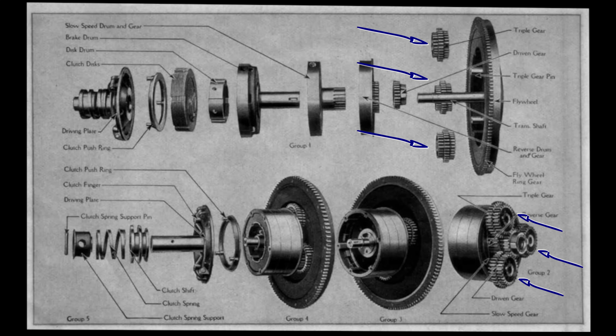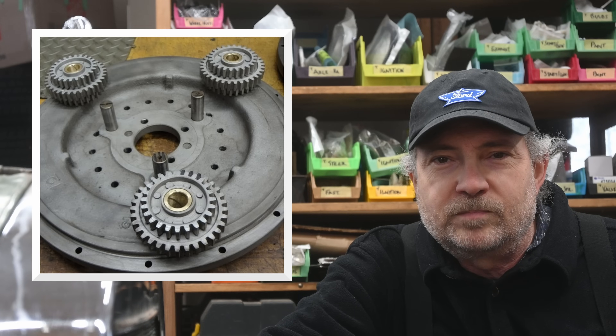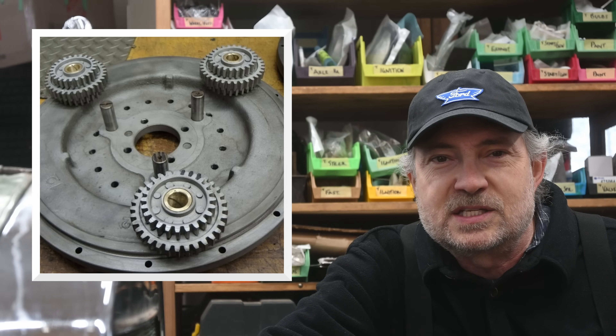The Model T uses a single planetary set of three gears called the triple gears. Each of the triple gears has three pitch diameters. The larger one is for low and the other two are for reverse. In high, the planetary set is not used.